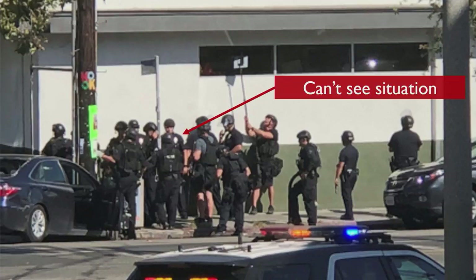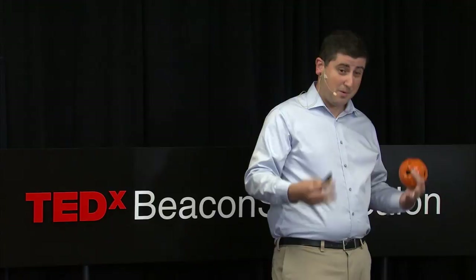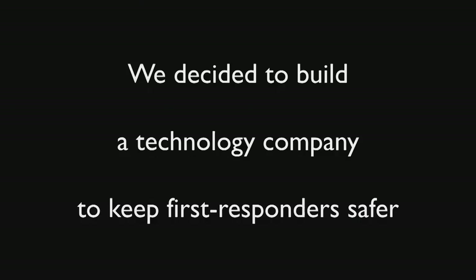And finally, the guy who's planning the operation can't see what's going on in real time — he's relying on what he's hearing from the guy holding the mirror. That's not really safe for officers. It's not really safe for civilians. So we thought there was a better way. After seeing a lot of these situations, our team decided to build a company, a technology company, around keeping first responders safer.